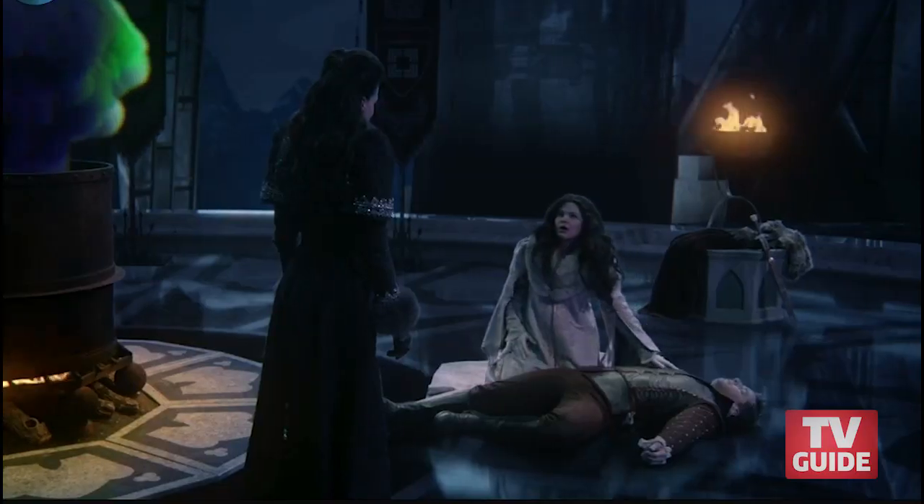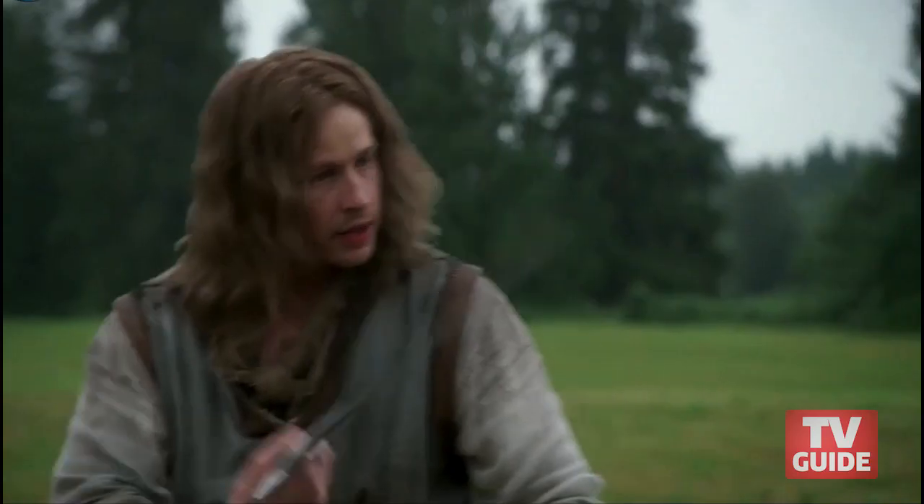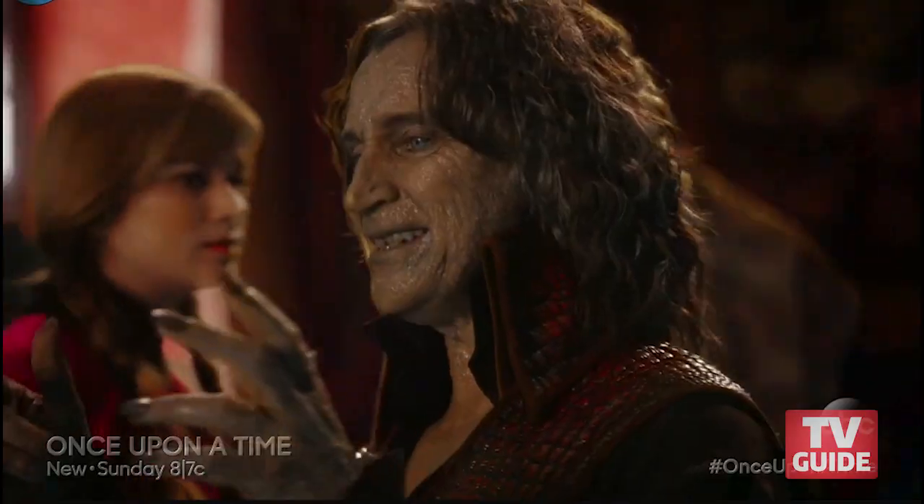We start with a base of fairy tales as this foundation and then you make it your own. You get the actor and it throws a little different dimension to it.